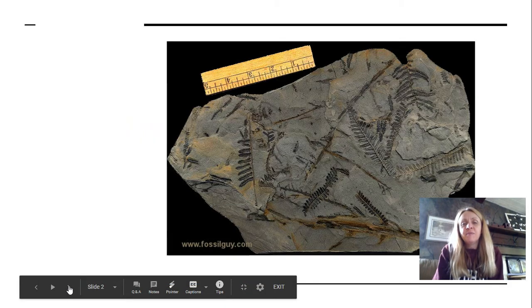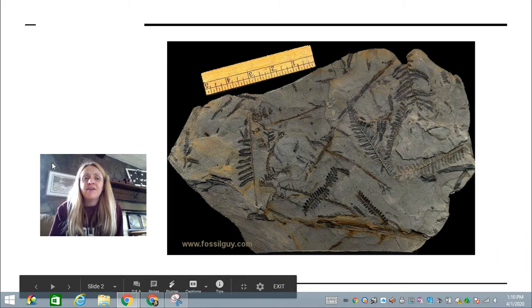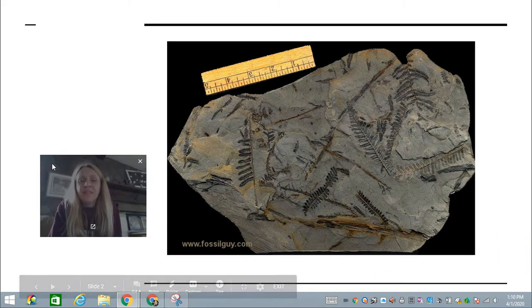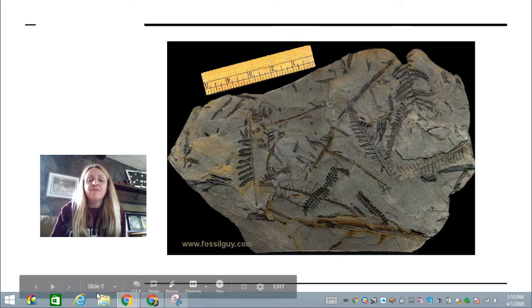Here is a picture of a fossil. What fossil do you think you are seeing here in this picture? If you guessed a plant fossil, you're right. It's actually called a fern and you can see the stem and the leaves here. So this is a fossil of a fern.